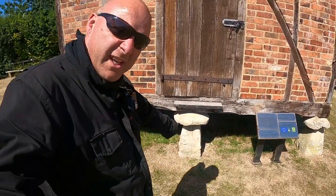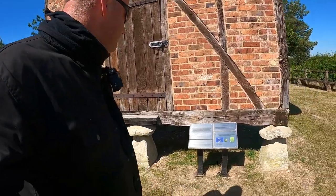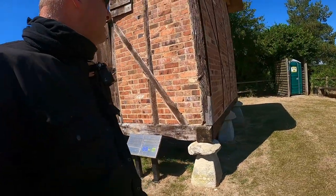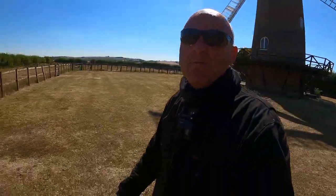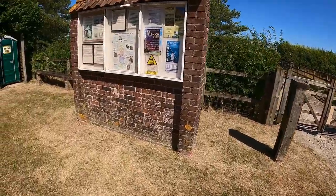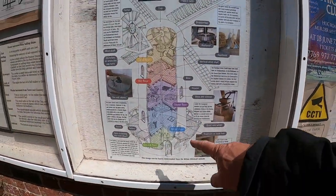Here you go — a little trivia question. What are these for? Let us know in the comments below. I think this was a granary store. And obviously that's where all the milling was done. Marvellous. Basically, it tells you how it all works.